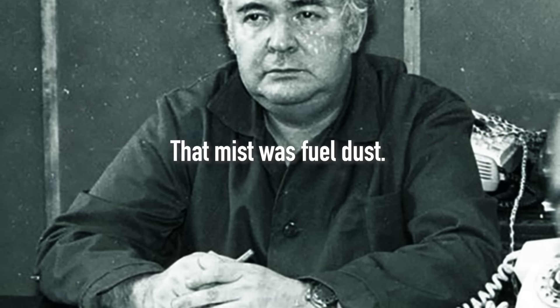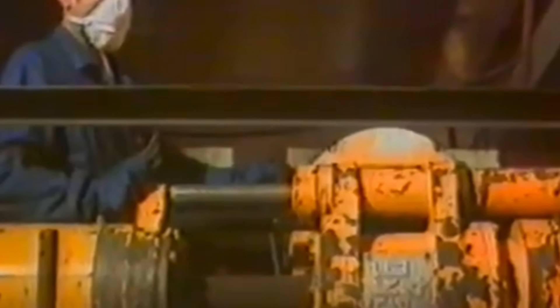That mist was fuel dust. The water meant to cool the drilling equipment had entered an area of high temperatures, causing it to evaporate rapidly — breaking down and turning the yet-unknown fuel-containing mass in hole 305-2 into dust.